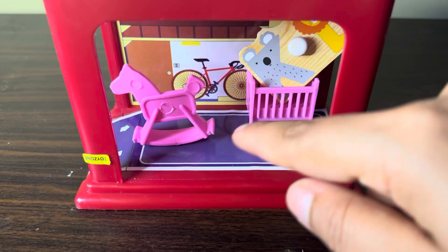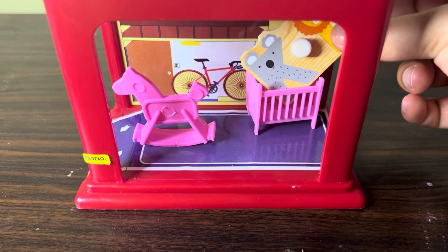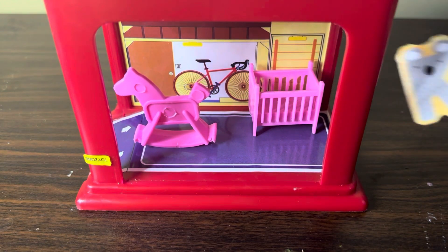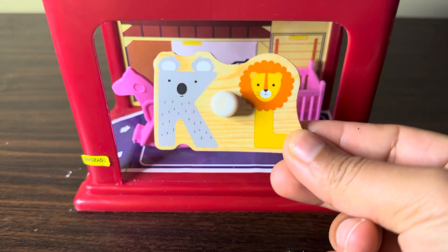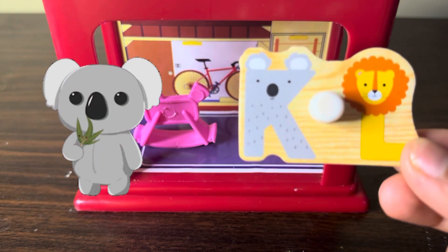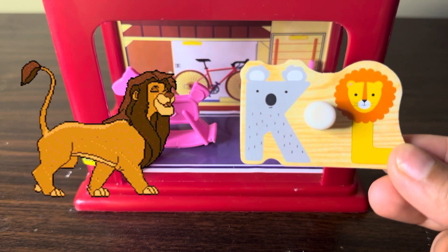Here we have one room and there we have some kids' stuff. We found the letters K and L — K for koala, L for lion.